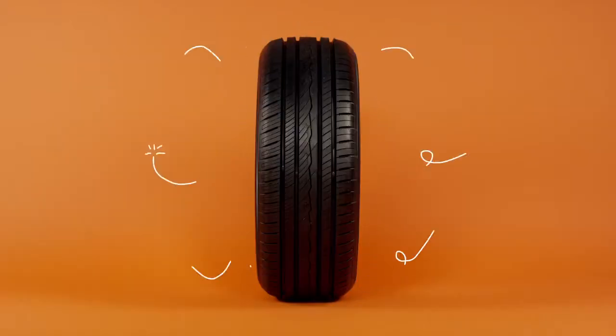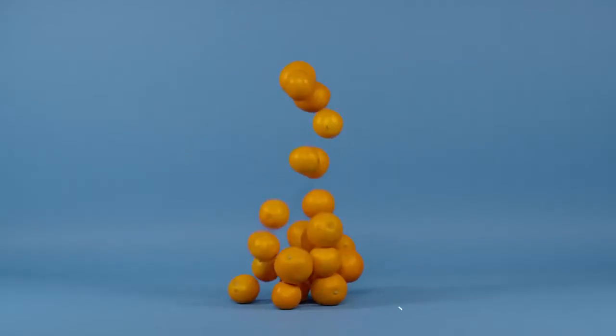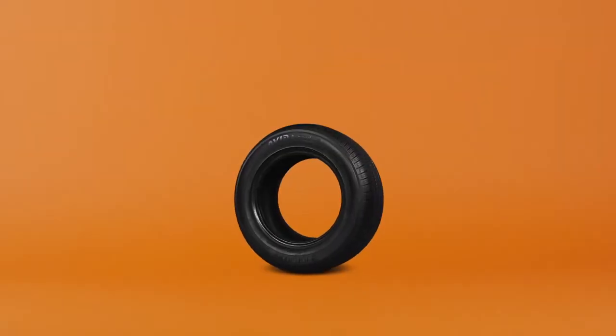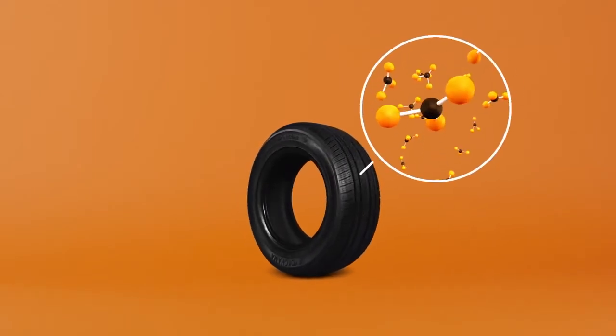This is orange. This orange is orange. This tire is orange. That might seem out of the blue, but let us explain. When it comes to choosing tires, it doesn't have to be black and white. You can't tell by looking at it,